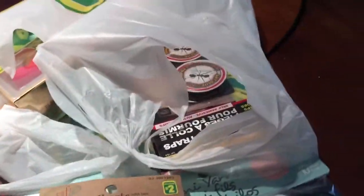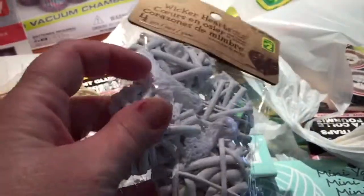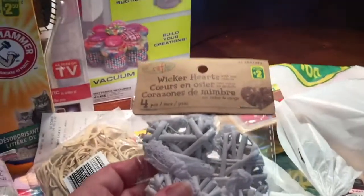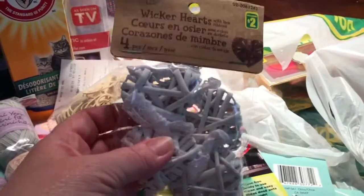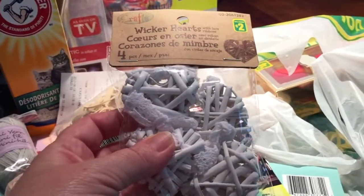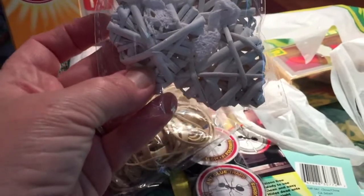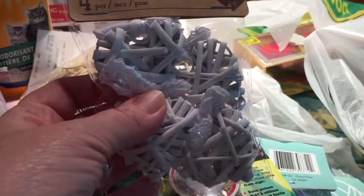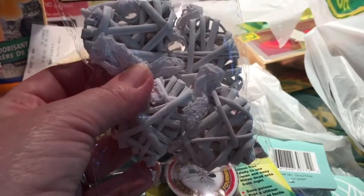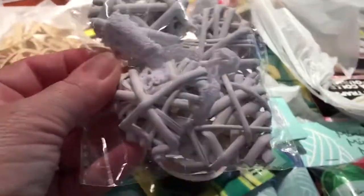This Dollarama had little wicker hearts — there are four in here with a little lacy bow, and they are $2. I hauled some like this just before Christmas and made some projects for an art giveaway when I went to Creativation, the craft and hobby association trade show. When I saw these today I said I'm going to buy another package for other projects.